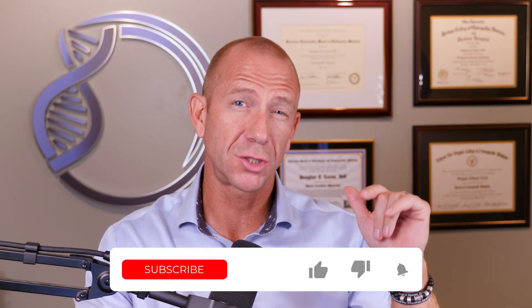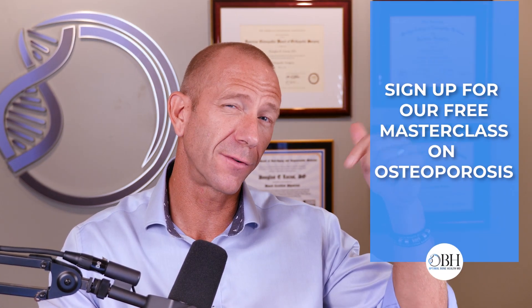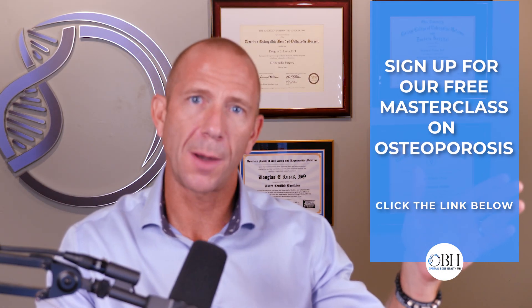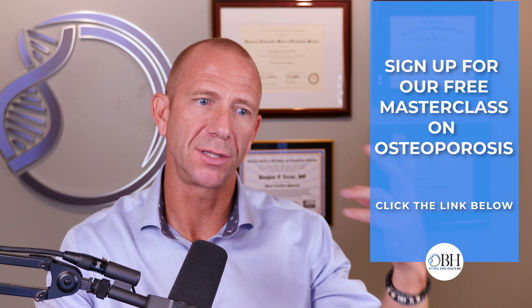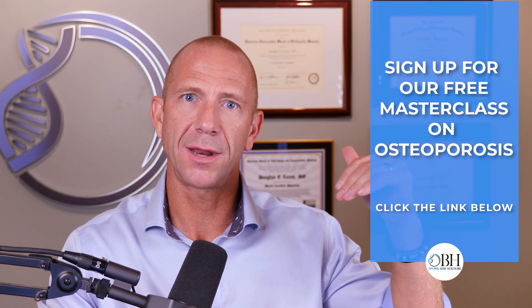If you're finding value in this content, please click the subscribe button. And if you want to learn more about managing osteoporosis, look for the link to our free masterclass in the description below — an opportunity to ask questions and learn how to manage osteoporosis and do a lot of these things on your own at home.